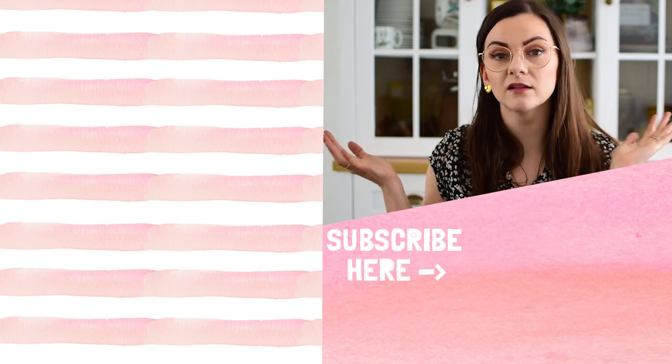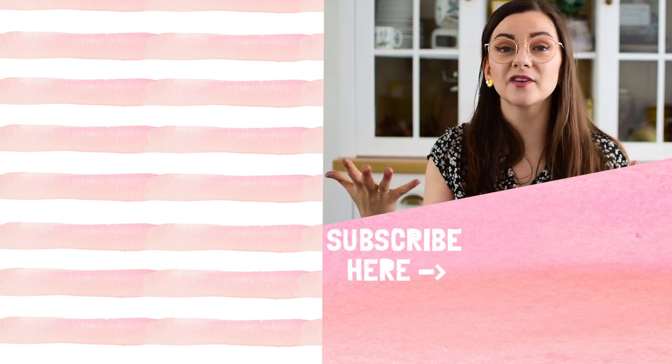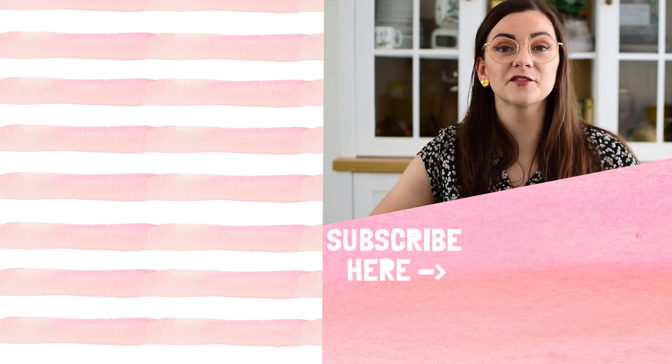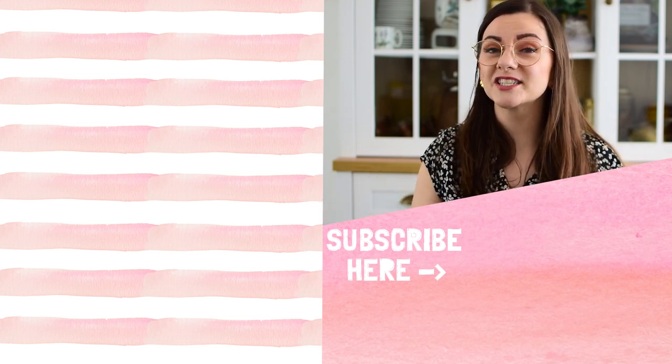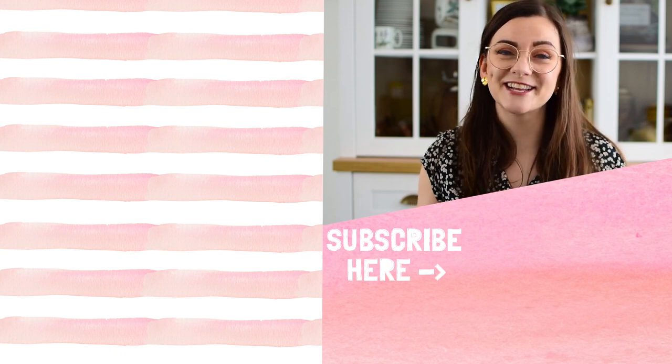If you like today's video, make sure to check out my other thrift-with-me videos on the side because I have a lot of them. If you love thrifting and you're not subscribed already, please do — I post a lot of thrifting videos. Thank you so much for watching and I will see you in my next video. Have a great day, bye!